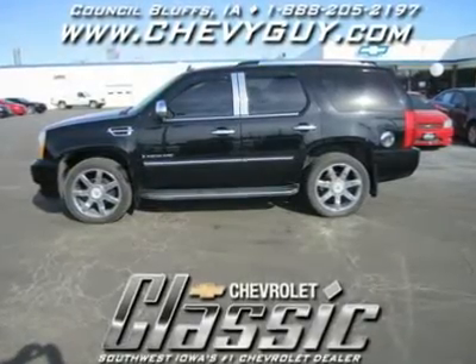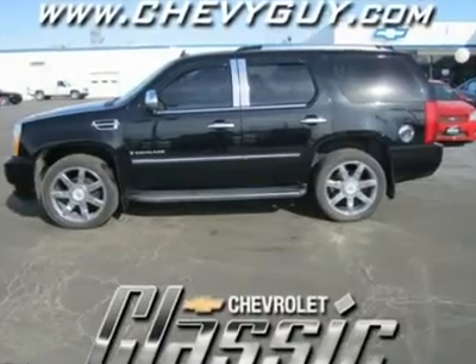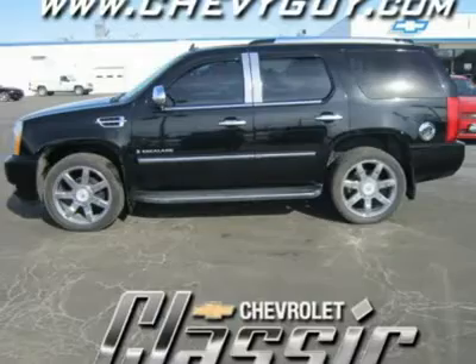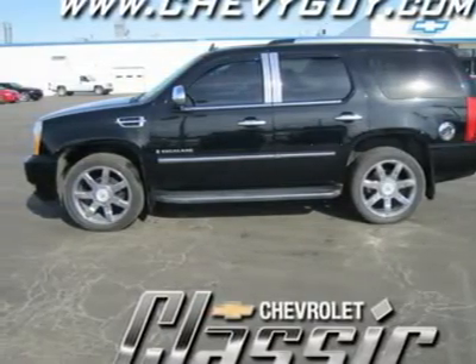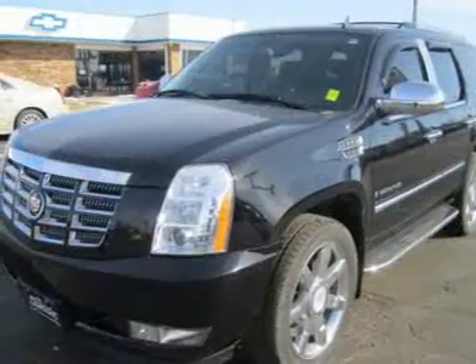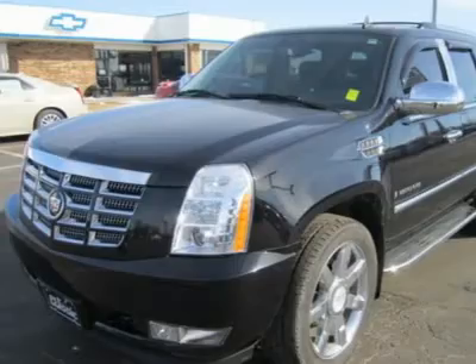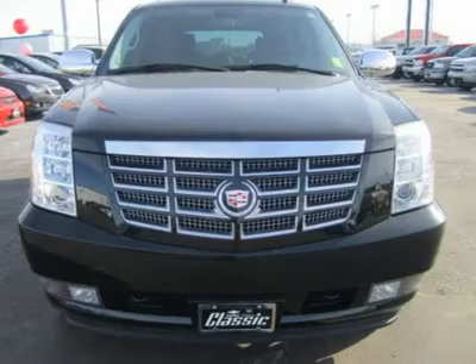Imposing, luxurious and powerful, this 2008 Cadillac Escalade represents one of the best full-size luxury SUVs on the market. It's probably best known as the venerable ride of choice for hip-hop stars and professional athletes, but the Escalade is much more than just a fashion accessory. In fact, you'd be hard-pressed to find a more capable and appealing full-size luxury SUV in today's marketplace.